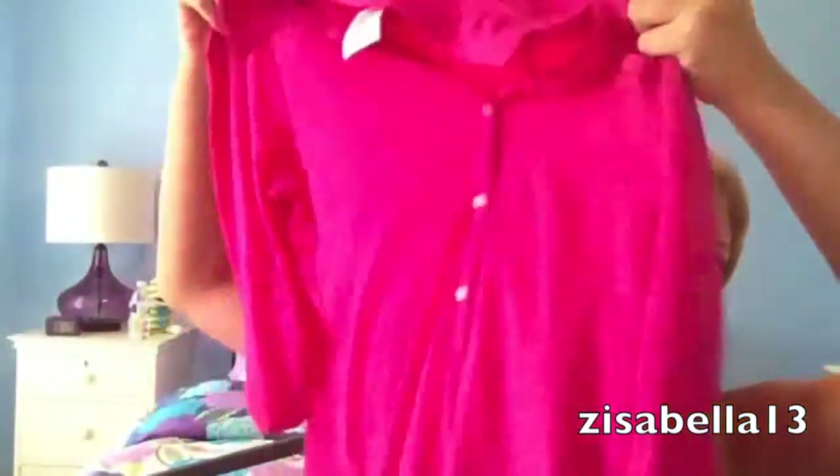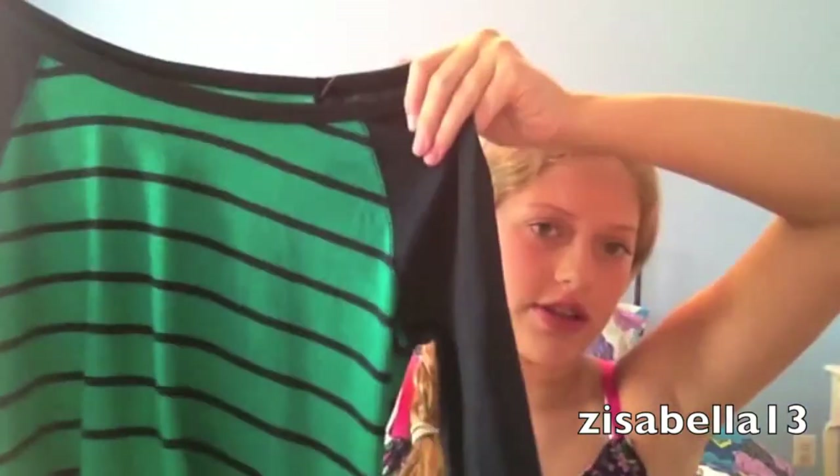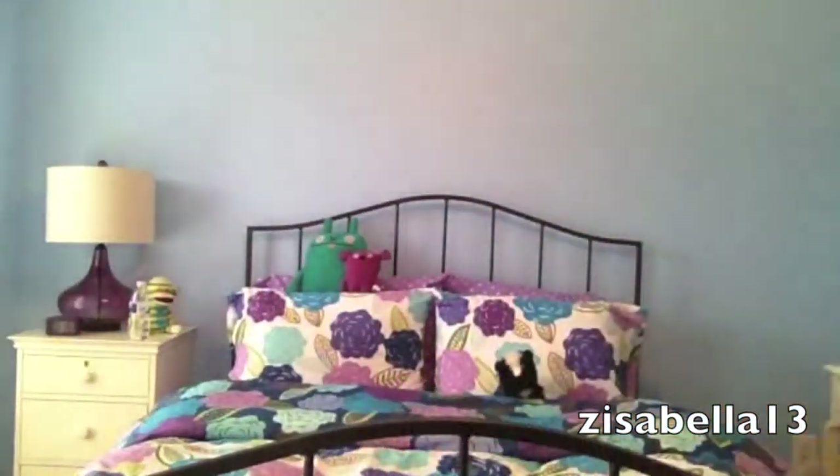Then I got this long sleeve pink top. It's collared and it's buttoned up and it's super soft and super comfortable, so I like that. Next thing I got was this shirt — I don't really know what the style is called but it's just green and striped with navy sleeves and it's really cute. And then the last shirt I got from Abercrombie was this kind of sheer polka dotty long sleeve one.